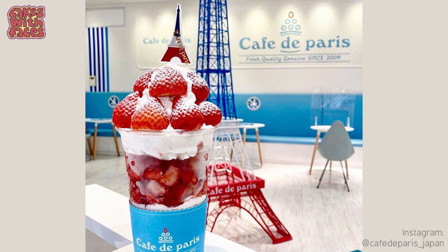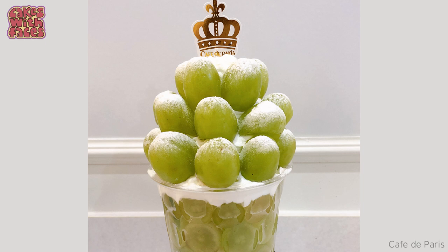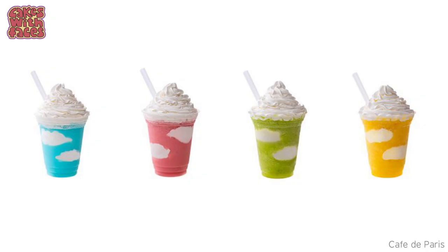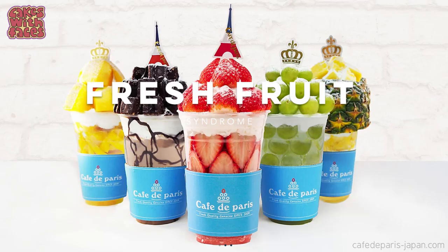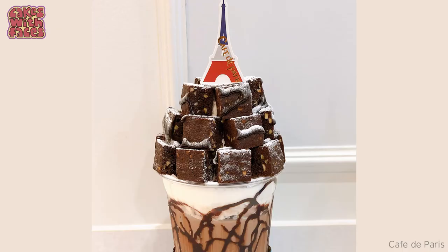Cafe de Paris is a new cafe in Tokyo, originally from South Korea. They had a few pop-ups around Tokyo, and they were so popular that they've now opened a permanent store. Their main item is what they call fruit bonbons — basically parfaits in a cup loaded with fruit and whipped cream. There's strawberries, mango, pineapple, and the grape one has a crown on top — it certainly looks majestic. They also have really cute smoothies with clouds in them. They're advertising fresh fruit and selling them as healthy, though they also contain a lot of whipped cream. They also have a chocolate brownie bonbon which probably isn't healthy at all. They're also pretty pricey — the strawberry and mango ones are 1,800 yen, although fruit is quite expensive in Japan.